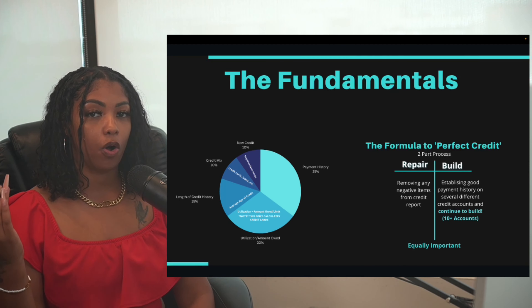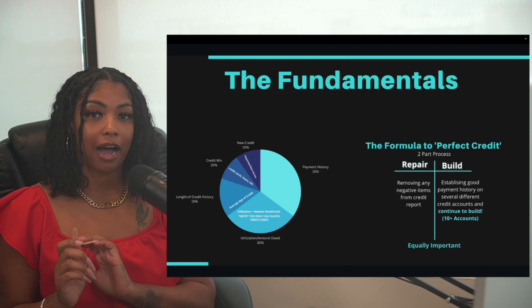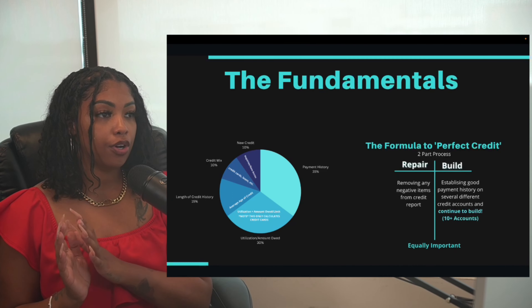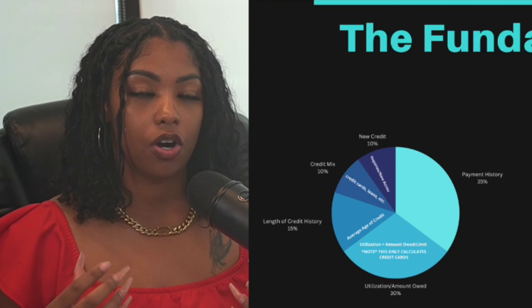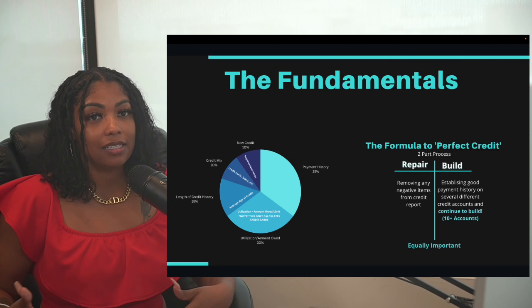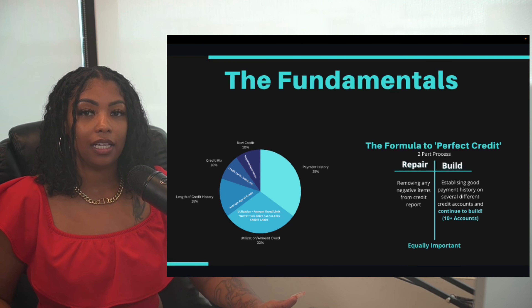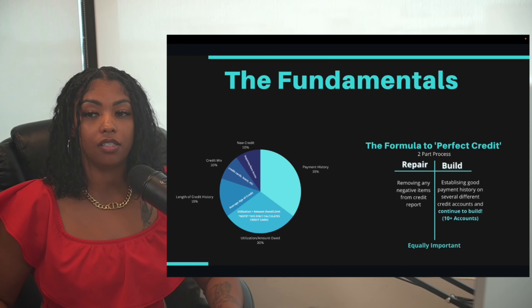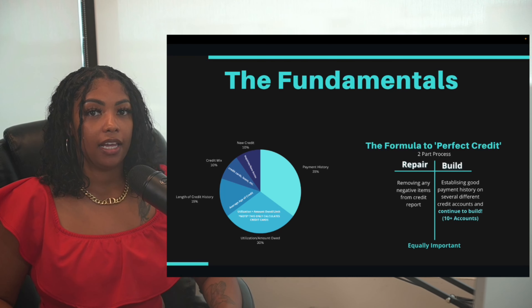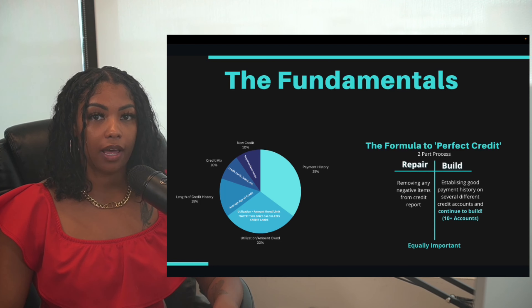Next is your utilization — the amount owed specifically related to your credit cards. This is only calculated by your credit card debt versus your credit card limits. When you're looking to obtain financing, you want your credit utilization to be anywhere between 10 to 30%. Honestly I prefer to be paid off, but the closer you get to 30% the less funding you could get approved for.